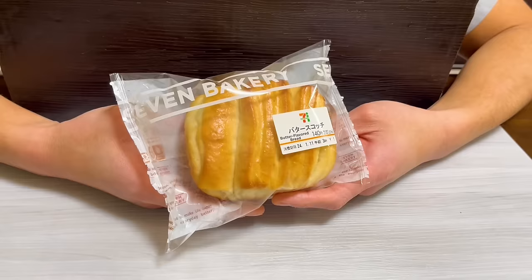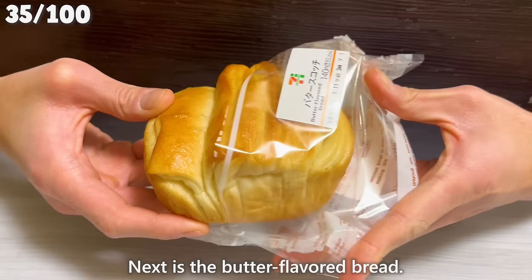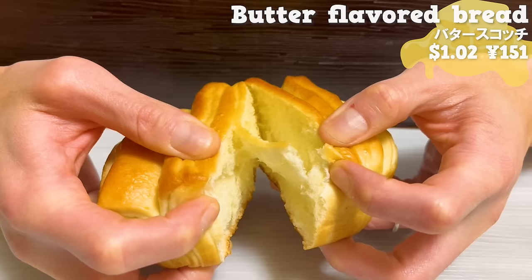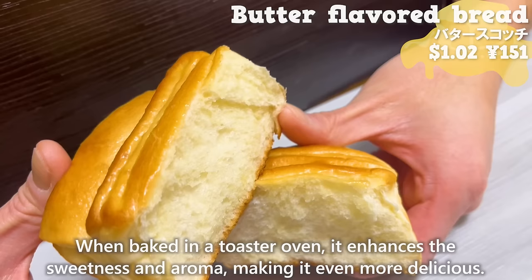Next is the butter-flavored bread. It's made with plenty of butter in the dough, so it has a pleasant aroma of sweetness. It's moist and fluffy. When baked in a toaster oven, it enhances the sweetness and aroma, making it even more delicious.